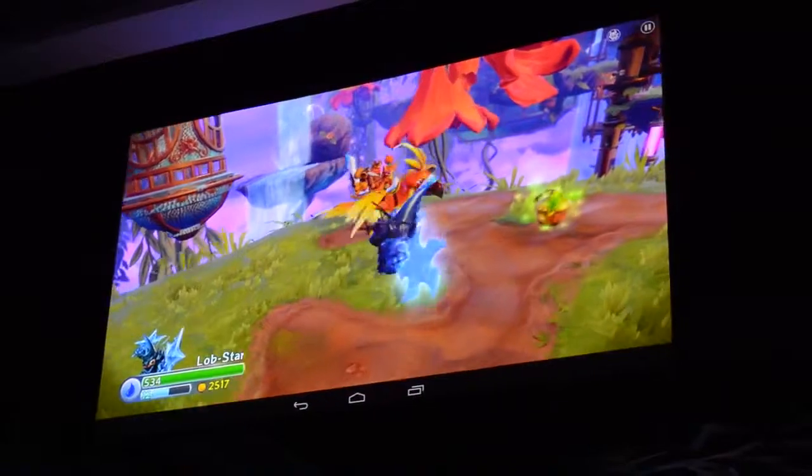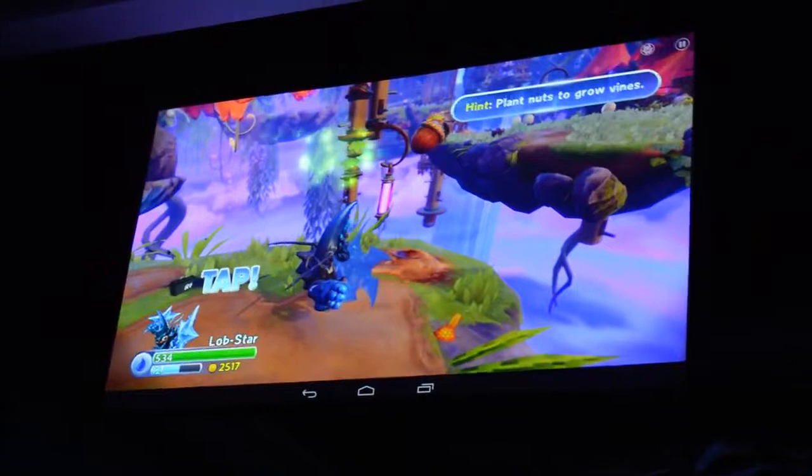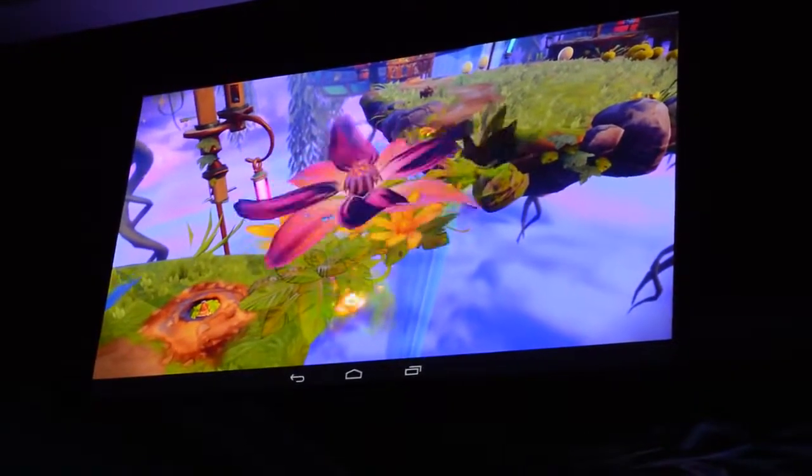As you can see here, we've got full voice acting, rich character animations, and immersive environments — everything you would truly find on the console experience.